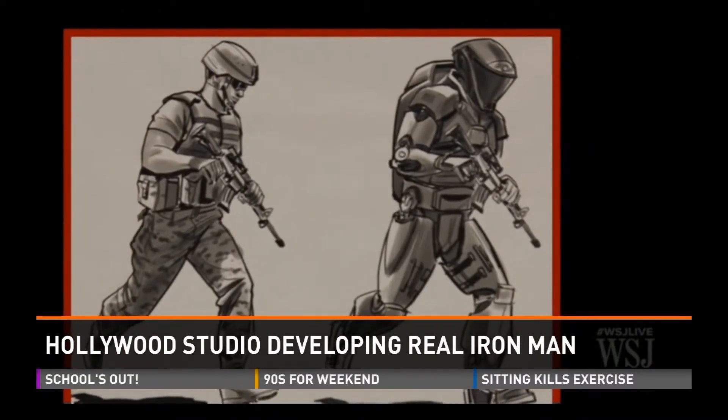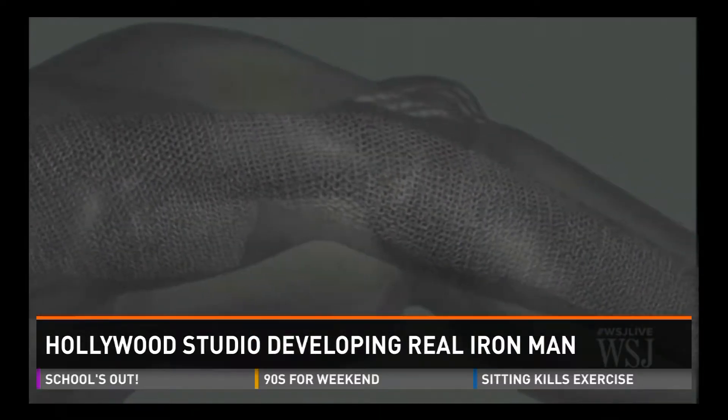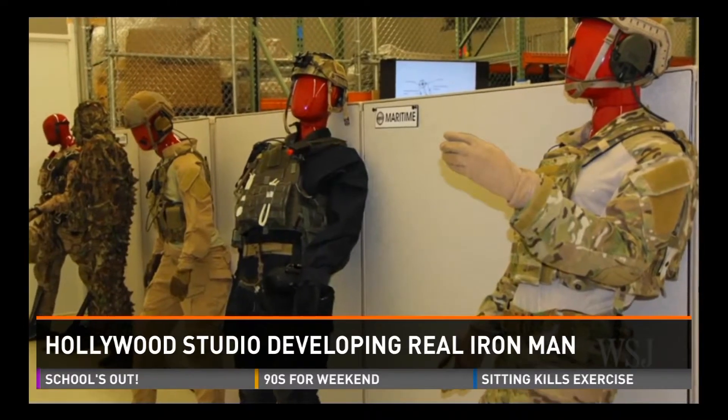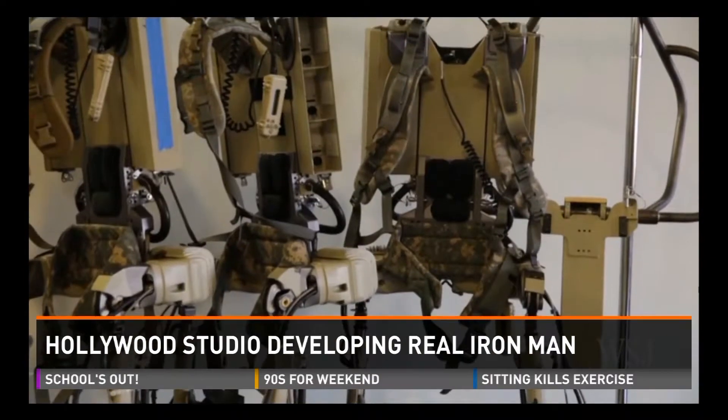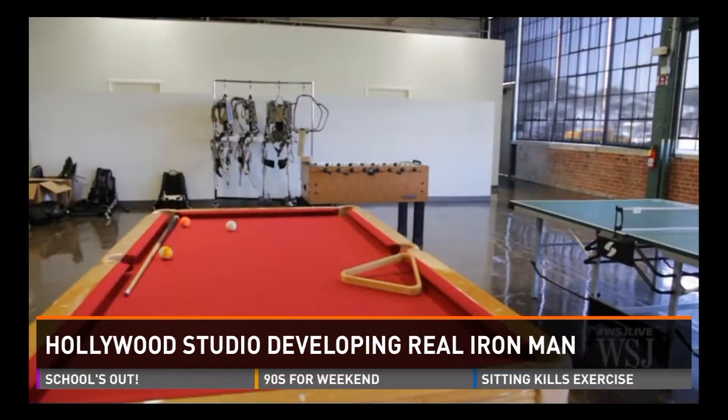The exoskeleton suit could allow a soldier to carry hundreds of pounds of extra weight, which could be very useful on the battlefield when carrying equipment, supplies, and other weapons. There would be a high-tech helmet with sensors to detect threats, and future versions may include liquid armor that hardens when hit by bullets.